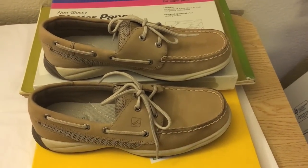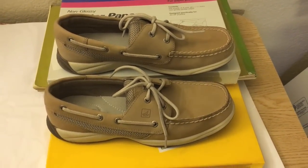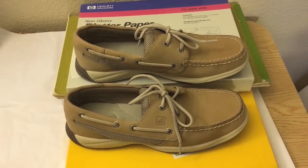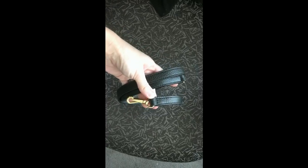I sold these Sperry Top-Sider shoes — the style is called Intrepid, they're women's shoes. I purchased them for $6 and they sold for $50 on auction plus shipping.